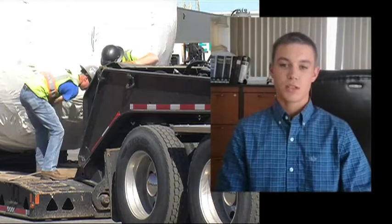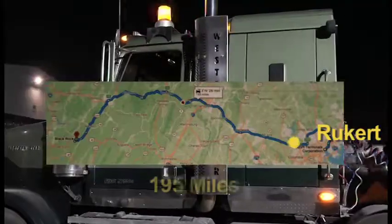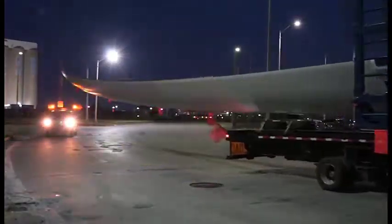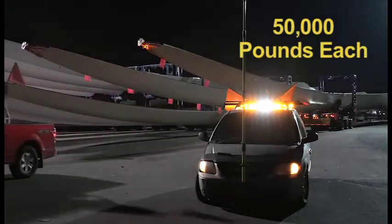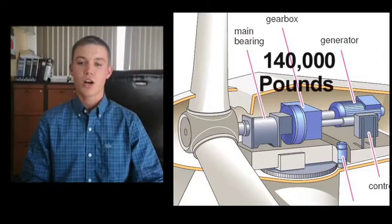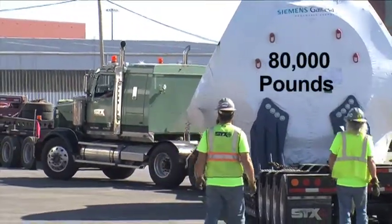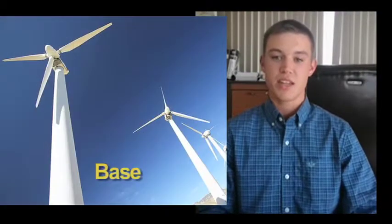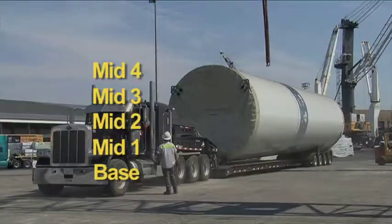Our function there was to transport 23 components from Rucker Terminal in Baltimore to Kaiser, West Virginia for the BlackRock job. We had three sets of blades per tower, each roughly 50,000 pounds, a nacelle at 140,000 pounds, a hub at about 80,000 pounds, and then six tower sections: a base, mid one, mid two, mid three, mid four, and a top.